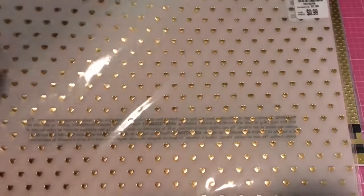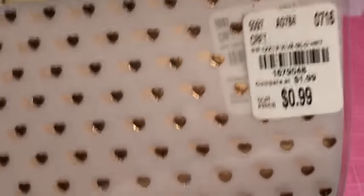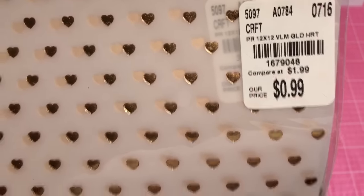Hey guys, this is Glorious. I just wanted to quickly share with you guys my Tuesday morning haul. I picked up some of this bell and paper by DIY Shop and it was $0.99. The SKU number is 1679048.